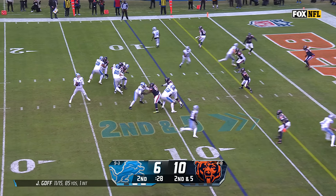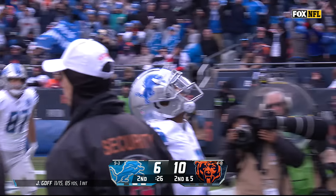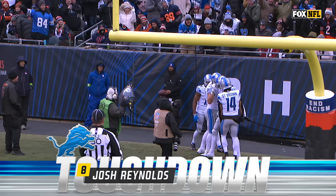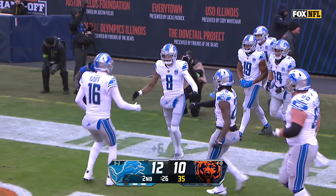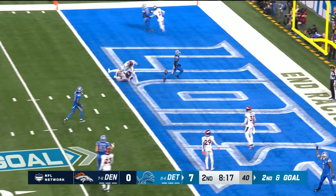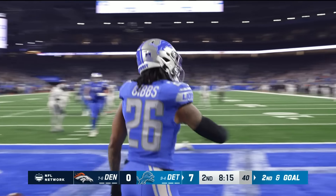Amon-Ra St. Brown was the target there. Second down, goal — that is caught by Gibbs. Touchdown! And a second touchdown pass for quarterback Jared Goff. Goff — LaPorta, touchdown! Fourth and two, Goff to the end zone — touchdown! Third time to LaPorta — Goff is putting on a show! Five touchdown passes!